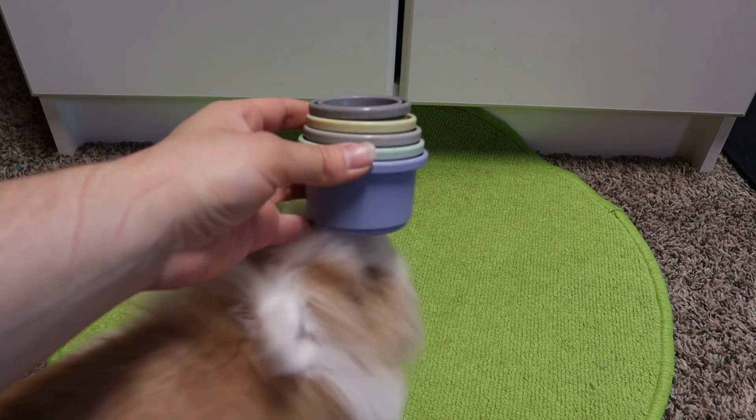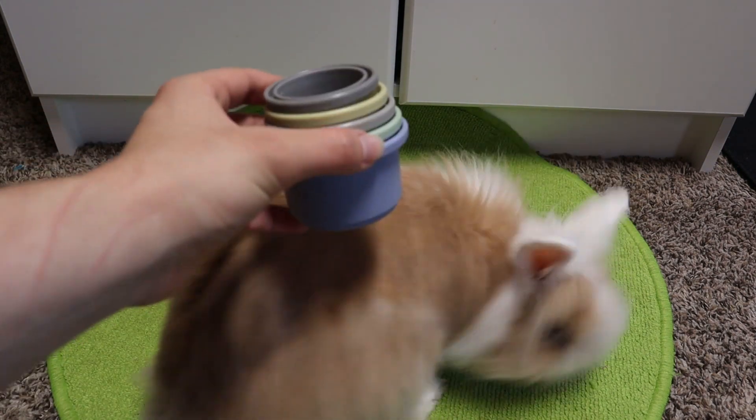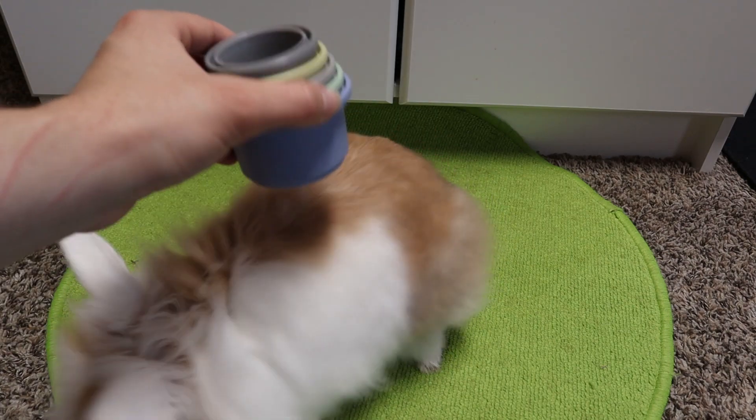Next would be these baby toy cups. These are definitely a favorite for the rabbits. I usually put herbs inside, but you can also put pellets if they are rabbits that really enjoy pellets.